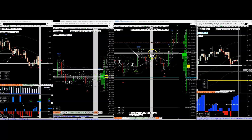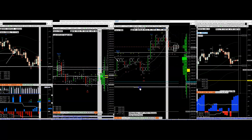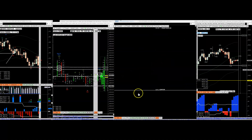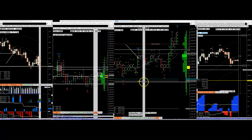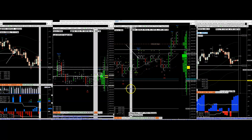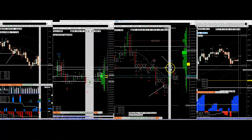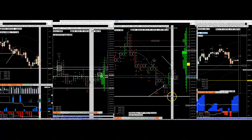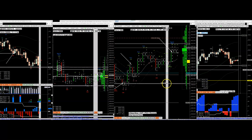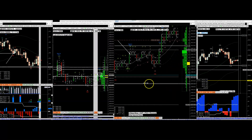Rally, pullback, retest - it pulls back into the reaccumulation and then goes crazy at end of day. These are nothing more than pullback breakout retest continuation patterns. Rally, pullback, breakdown, test - works a little bit, doesn't work a lot, goes the other way. There is structure to the market and this is how it looks.